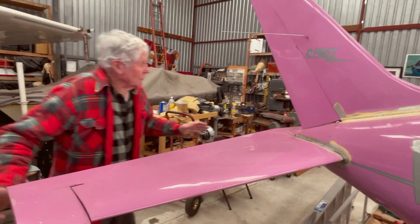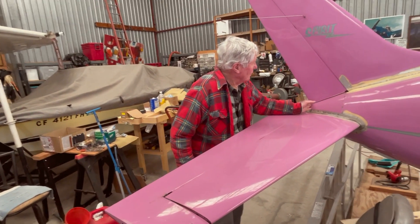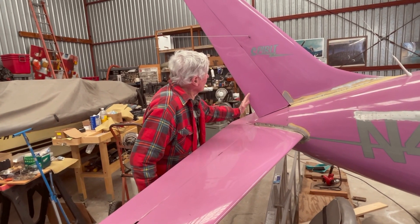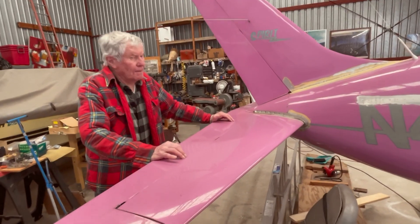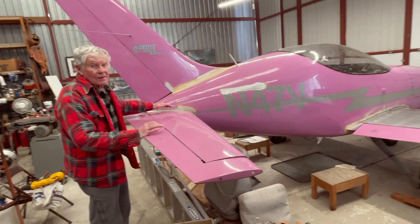If you notice, the fuselage really ends here at a point, but a lot of the horizontal stabilizer and elevator is behind the airplane. It really gives it a very unique look — and that, combined with the fact that it's so wide, makes it stand out.